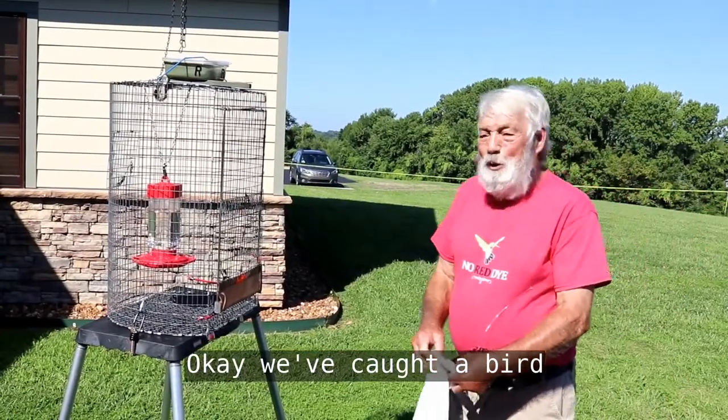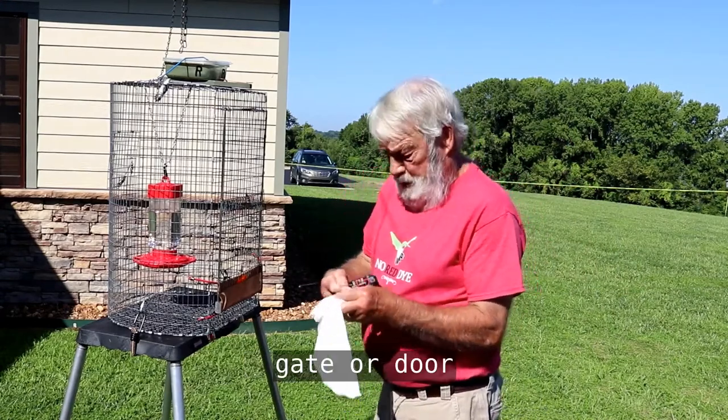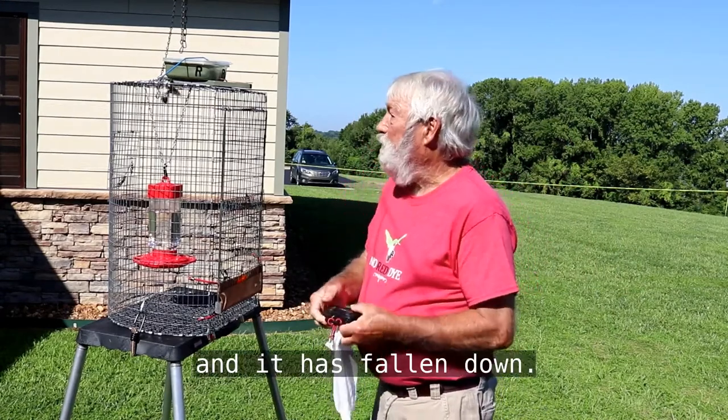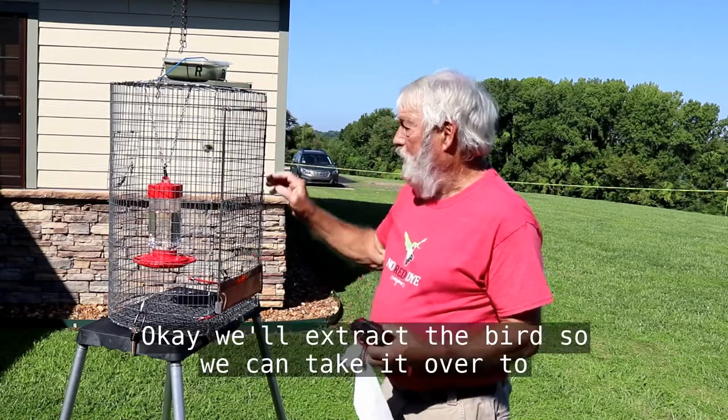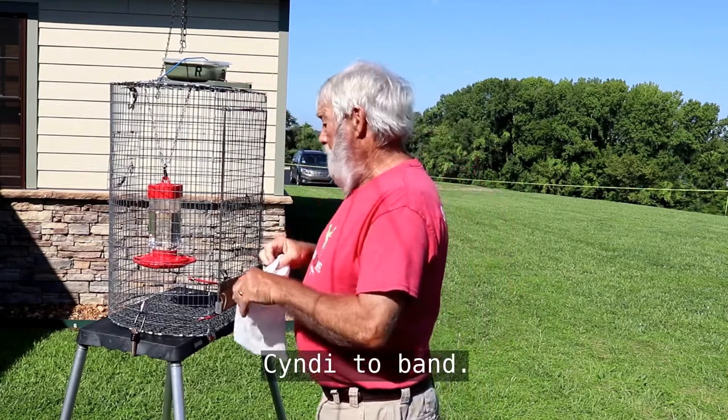Okay, we've caught a bird. We activated the gate, or door, and it has fallen down. We'll extract the bird so we can take it over to Cindy to band.